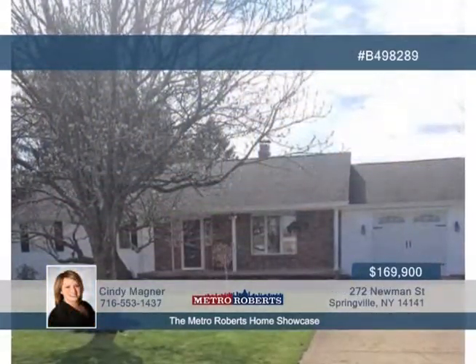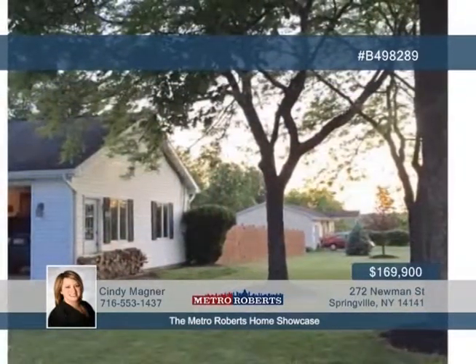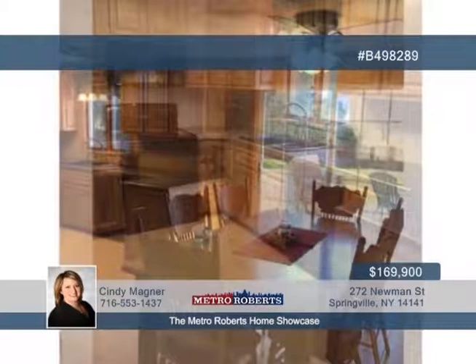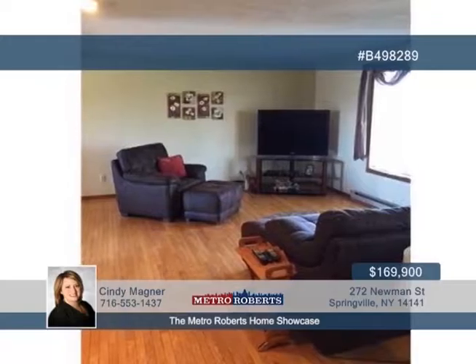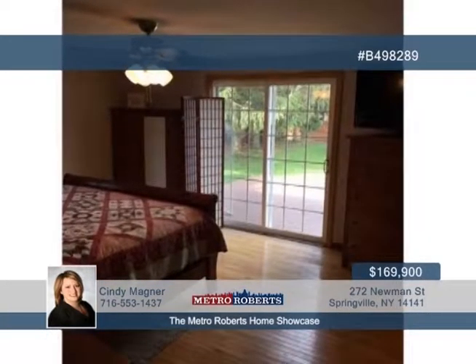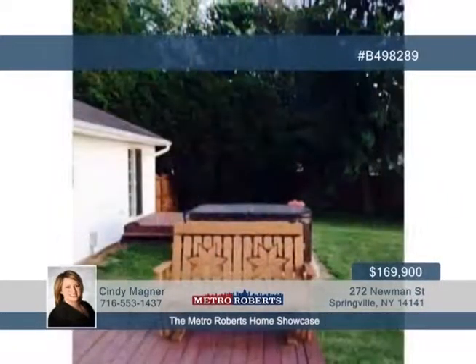Welcome home to this beautiful and well-maintained three-bedroom, two-bath house. Inside you'll love the updated kitchen, remodeled baths, and new hot water tank. A large eat-in kitchen opens to a family room making entertaining a breeze. Both the kitchen and master bedroom lead to a back deck overlooking the park-like yard, which is beautiful and very private — perfect for those summer barbecues. Give Cindy Magner a call today to see more.